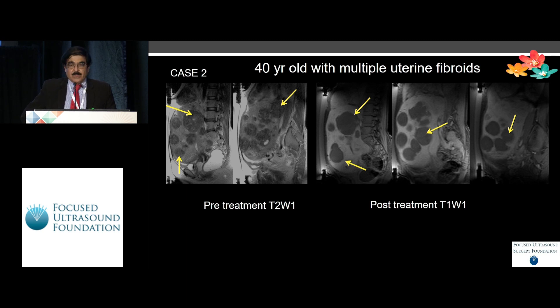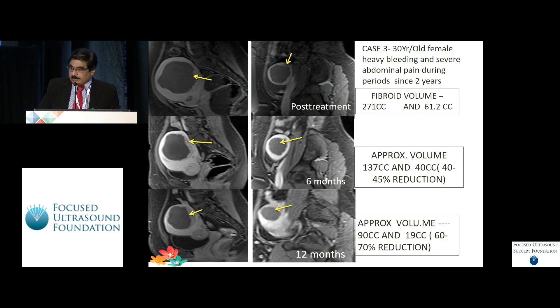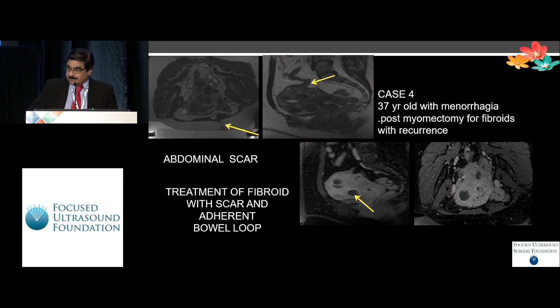I'll just mention here that in one patient we treated up to 25 fibroids completely at one go. This is a case showing a series of follow-ups over a period of three to six months — you can see the decrease in volume and NPV progressively in the treated fibroid. Abdominal scars or other technical issues do come in between sometimes, but you can easily overcome them and still treat successfully and obtain good results.